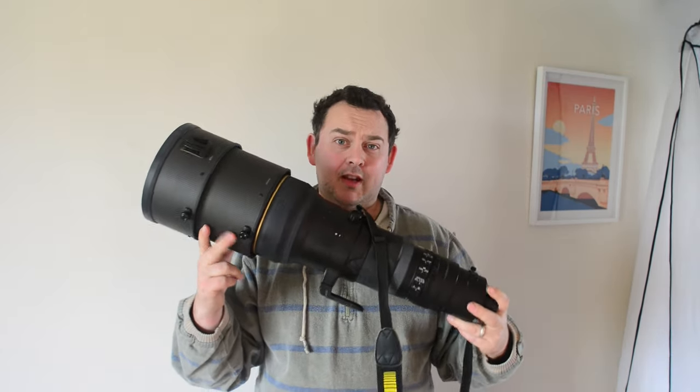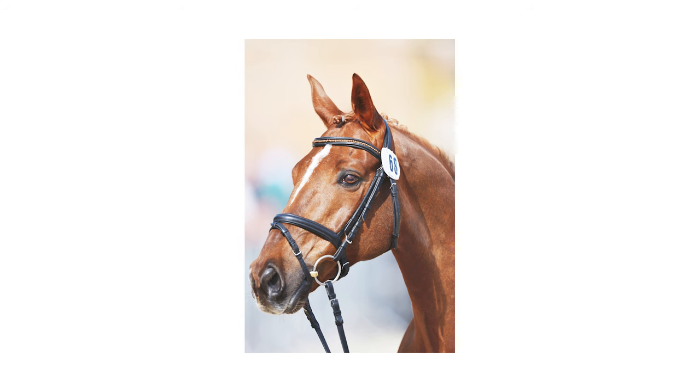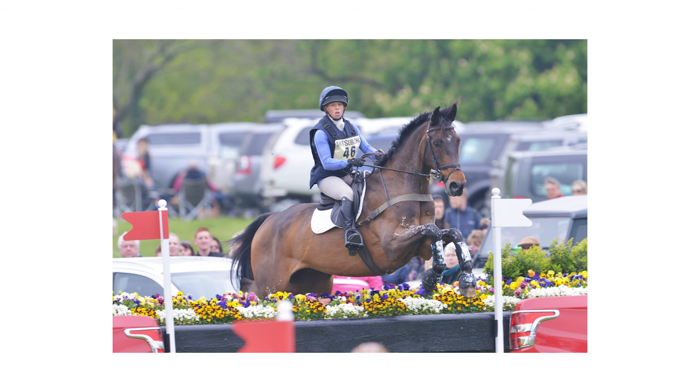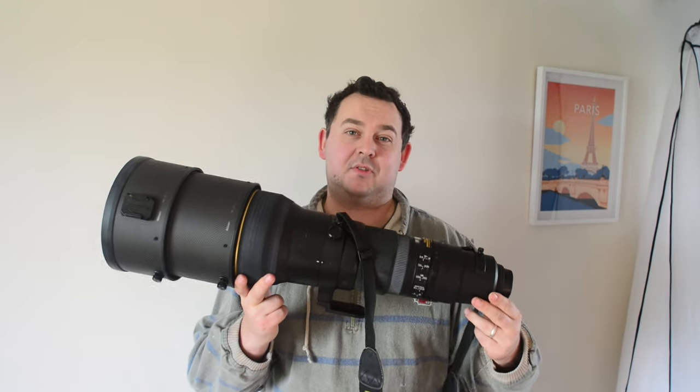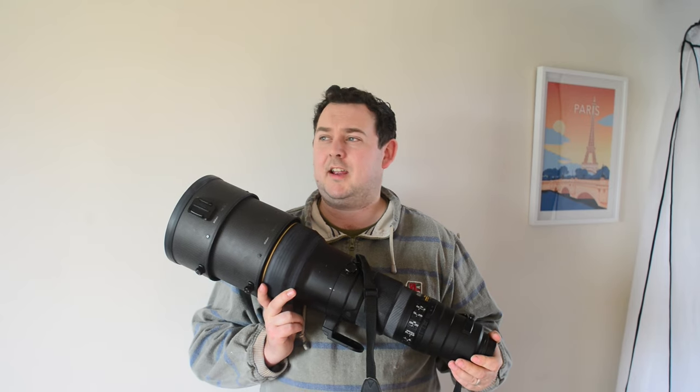I borrowed one of these from Nikon to cover Badminton Horse Trials — those in the US will know that's one of the toughest equestrian events going, comparable to the Kentucky Three-Day Event. I absolutely fell in love with it, so I bought this lens for an eye-watering seven thousand pounds back in the day — probably around eight and a half to nine thousand dollars at the time.